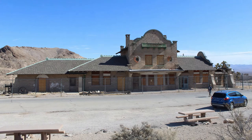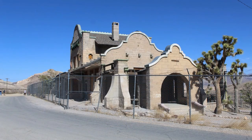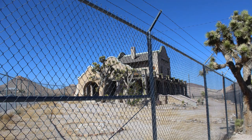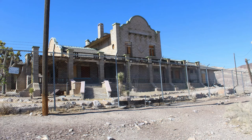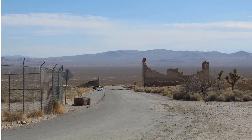The train station was built in 1906 at a cost of $130,000. In 1937, the old train station became a casino bar called the Rhyolite Ghost Casino. Later, it became a small museum and souvenir shop that remained open until the 1970s.